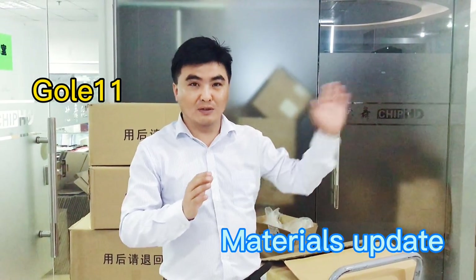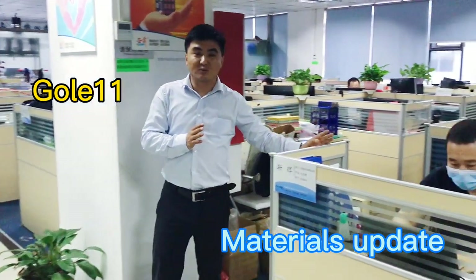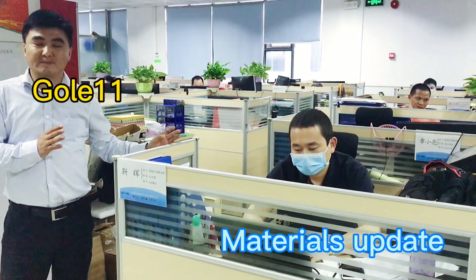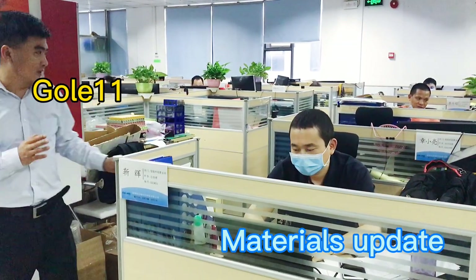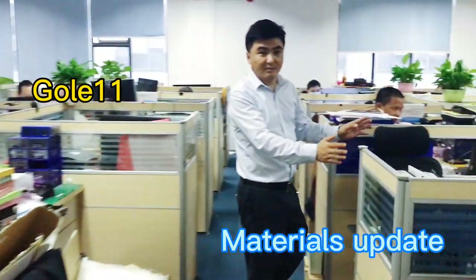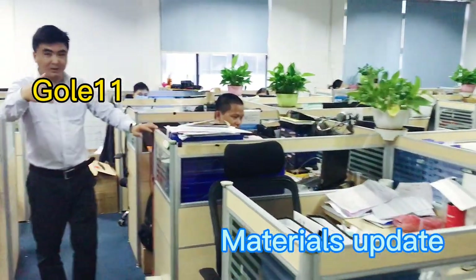This is our engineering department. This is Michael G, who has been answering comments from backers. This is the item manager — he's an engineer currently working in the testing room.